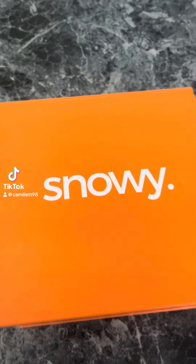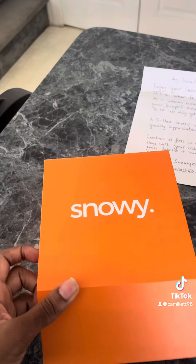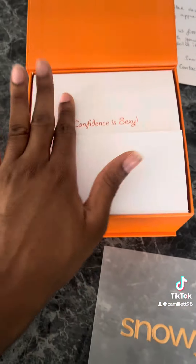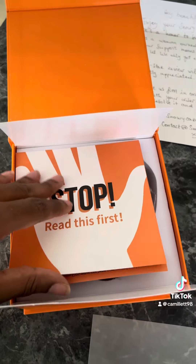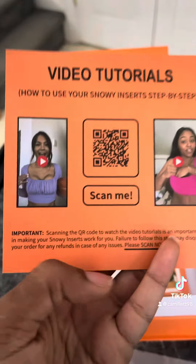Look at this package I just got from Snowy — it has a nice little handwritten note in there, really cute. And look at this packaging, it's giving luxury already. It has their brand name on there: 'Confidence is Sexy.' And when you open it up, it says 'Stop, read this first,' and it basically gives you their social media accounts and also a link to the video showing how to use it.